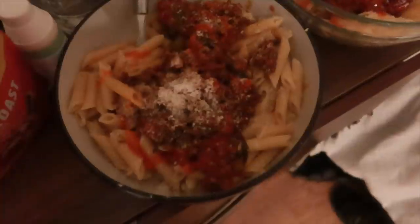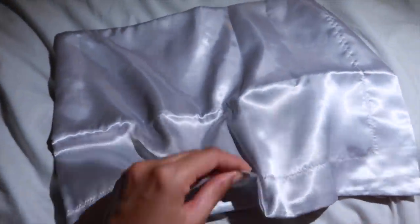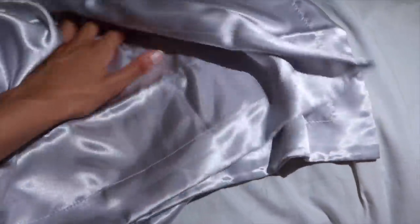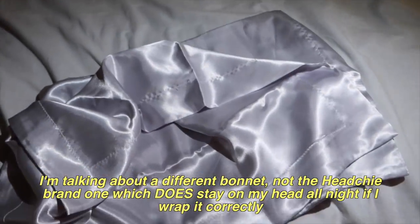I brought a satin pillowcase to Adam's house because I discovered some in my cupboard and decided to use them. Seeing as he always laughs at me for my bonnet coming off in the nighttime, I decided I'd better come prepared with a satin pillowcase at least. That's what I'm going to sleep on now.